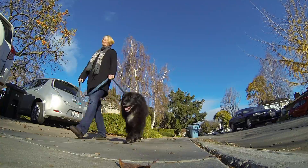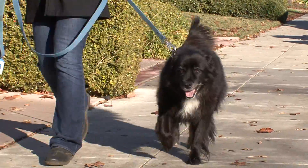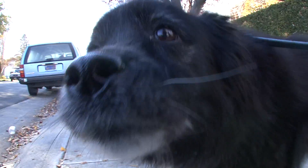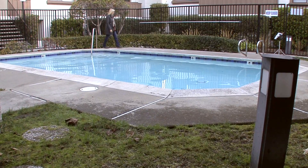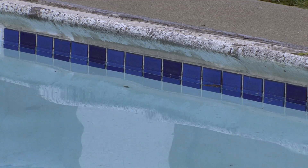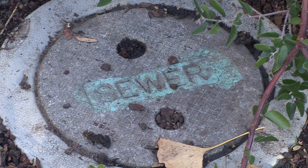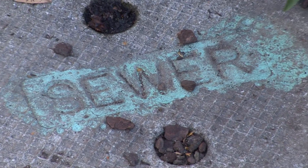Pet waste can carry diseases and causes problems when it gets into a storm drain and ends up in a creek where wildlife lives. Pick up after your pet. Never drain pools or fountains to storm drains where pool chemicals can kill insects and fish. If you have a swimming pool or a hot tub that needs draining, be sure the water is emptied to your property sewer clean out.